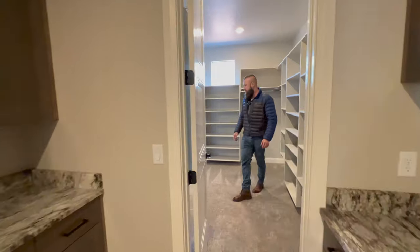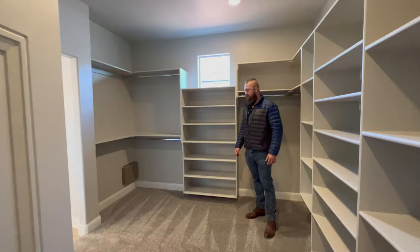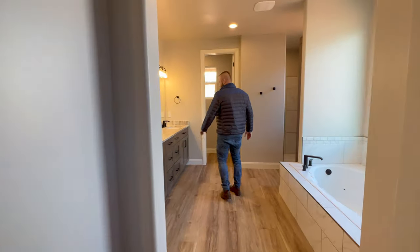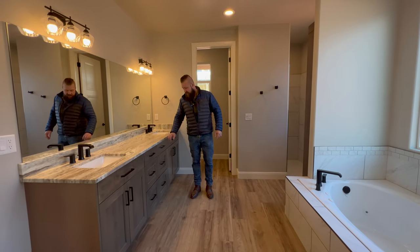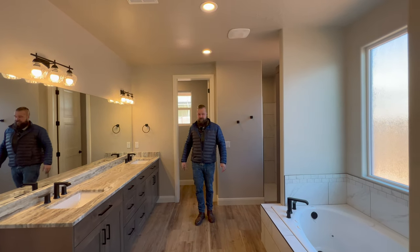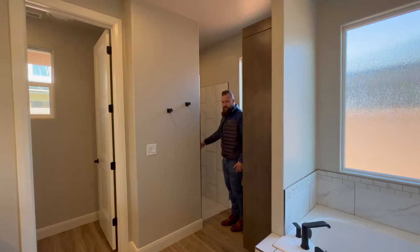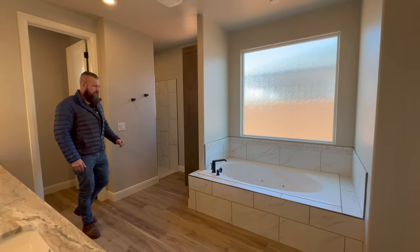And now we enter into this massive master dressing area — really good size, this is huge, this is awesome. And then that takes us into a master bath with a nice large soaking tub, dual vanity, and another beautiful countertop — this countertop has a leather finish — and some nice cabinetry that matches the cabinets throughout the rest of the house. Directly behind me is the water closet, and here we have a beautiful walk-in shower with two shower heads.